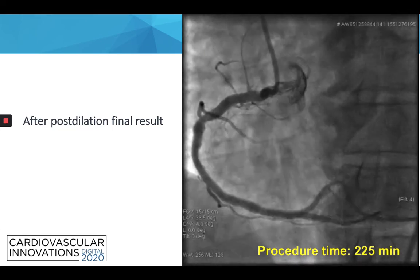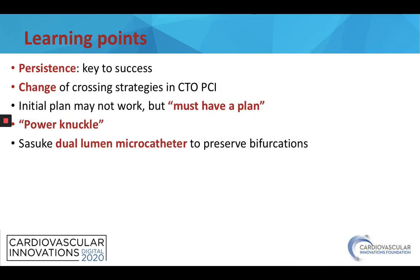After POT and post-dilation of all the stented area, this is the final result. The procedure time was 225 minutes. The learning points of our case are: persistence is key to success; changing crossing strategies in CTO PCI is essential; the initial plan may not work but you must have a plan; the knuckle wire technique is a useful technique in these lesions; and the Sasuke dual-lumen microcatheter is excellent to preserve bifurcations, especially when applied with the reverse wire technique. Thank you for your attention.